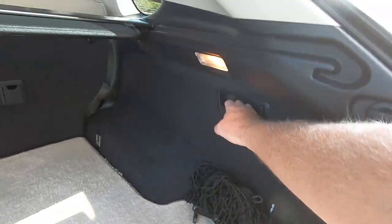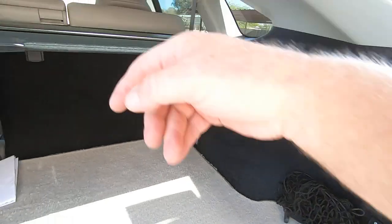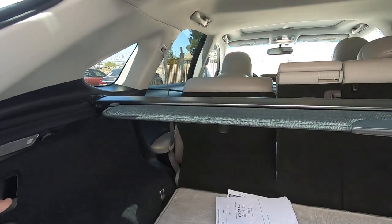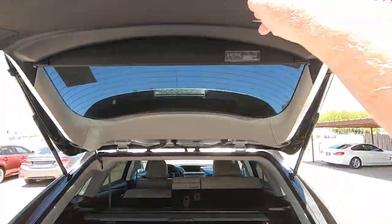If you want to make the seats go forward, all you have to do is push that and the seat will go forward. Push this and it'll go forward there. Obviously you have to have the headrest down to make it go all the way.